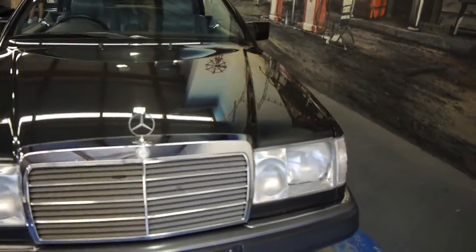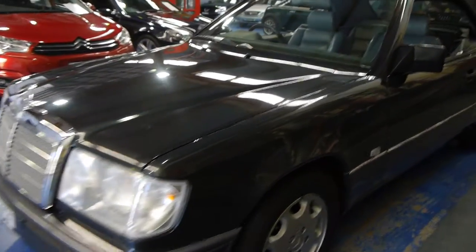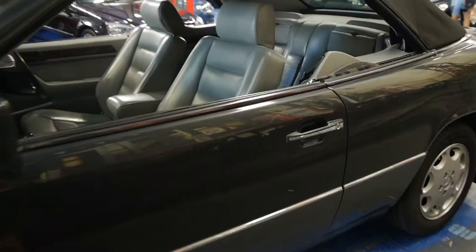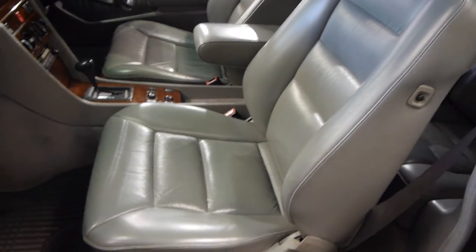Today we're very proud of a very low kilometre 320 CE W124 convertible in blue-black with medium to light grey leather upholstery. It's a car that was owned by a collector for a very long time, hence the kilometres that are only just over 115,000. It's been perfectly serviced by Mercedes-Benz dealers or specialists.